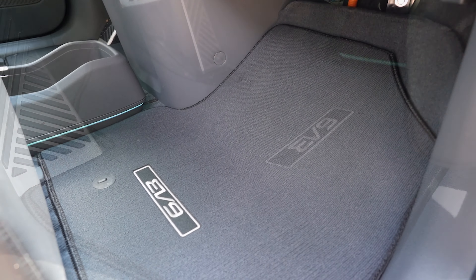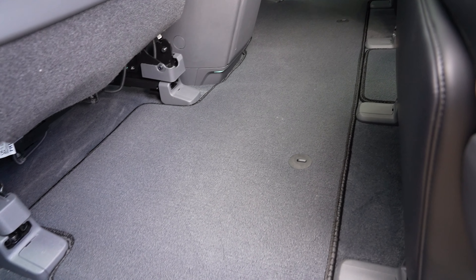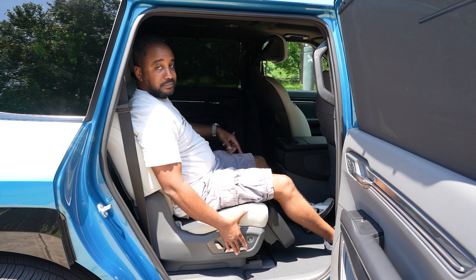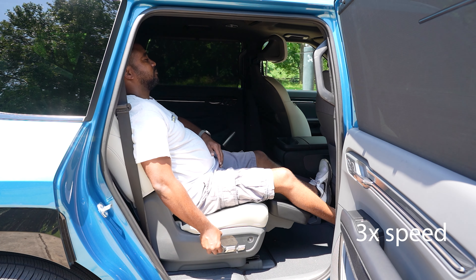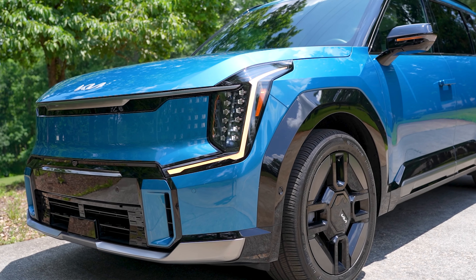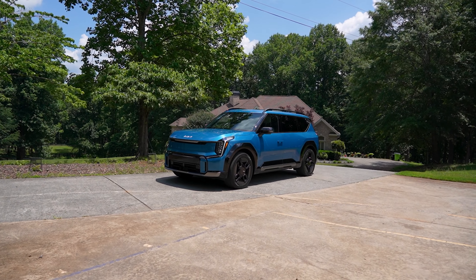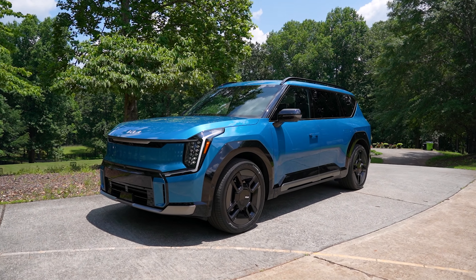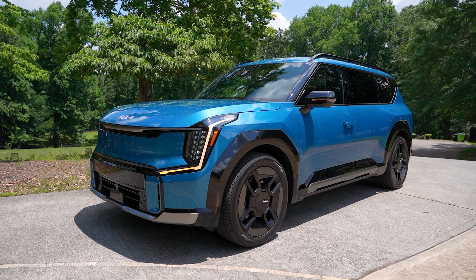Add $225 for the carpeted floor mats, $115 for the carpet cargo mat with seat back protection, $2,000 for the GT Line second row relaxation package, and $695 for the Ocean Blue paint, and you get a total MSRP of $78,430 — which is smartly just below the $80,000 federal tax incentive limit.